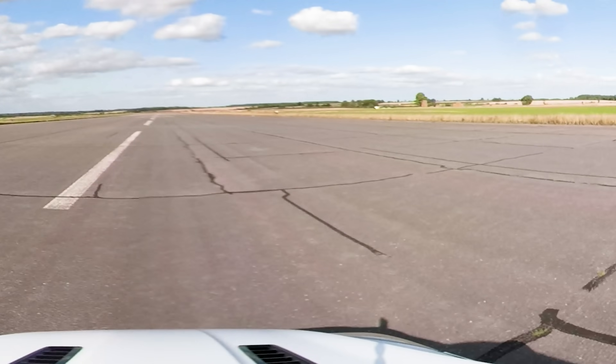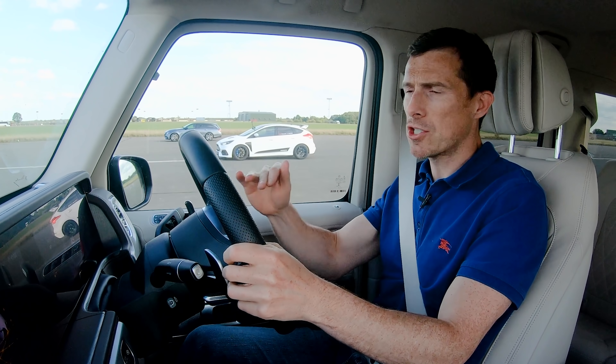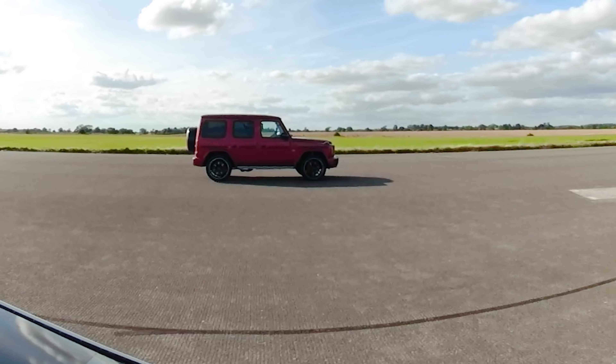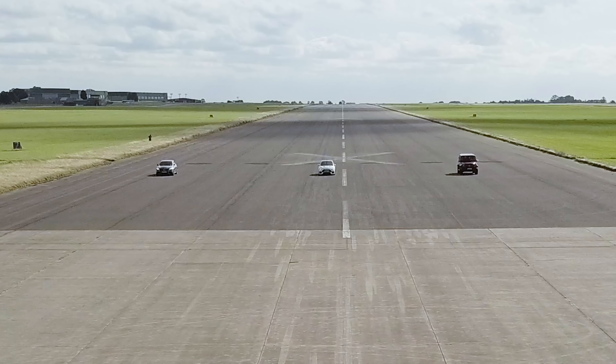Now we're going to have a brake test from 70 miles an hour. When we hit the line, full emergency stop — see which car brakes in the shortest distance. Don't reckon it's going to be this one? Click up there to vote and see if you can guess. Here comes the line.